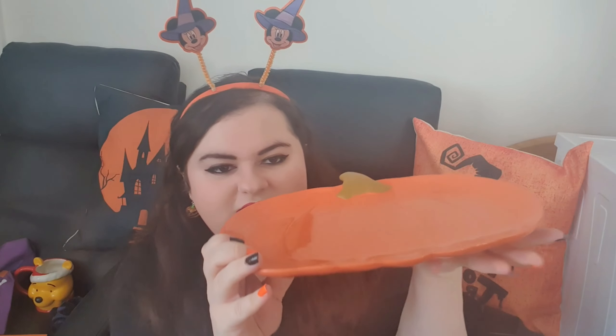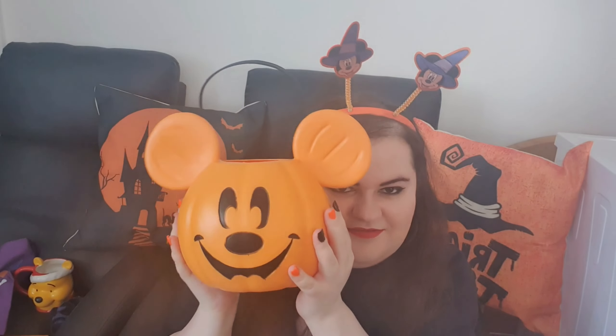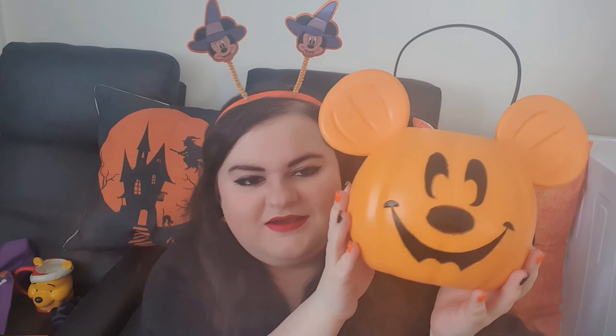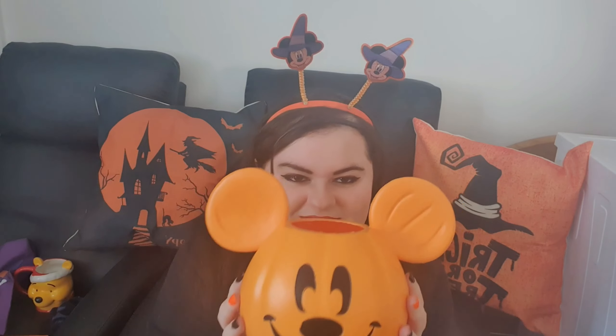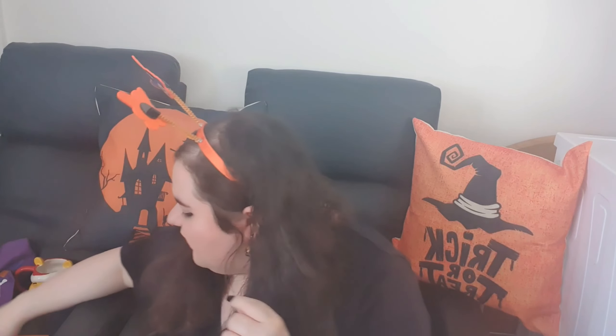We got this pumpkin plate and it was £7. You can put all your Halloween sweets on here — I think that is really nice, my mum spotted this one. And then we picked up this Halloween bucket that you hold. I've been looking for one and this was £4, so we can put our sweets in here. I absolutely love it — I love Mickey, I love Disney, I love Halloween!